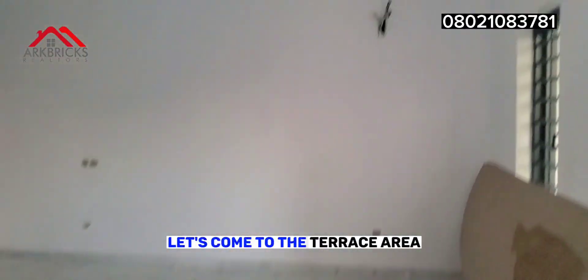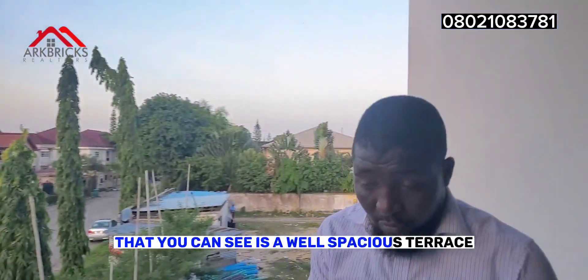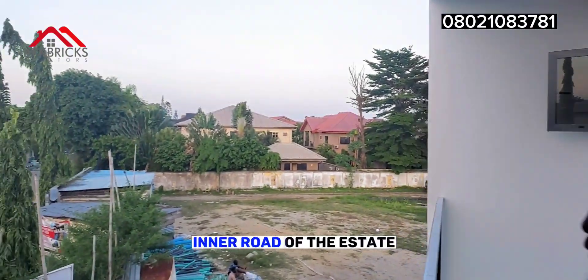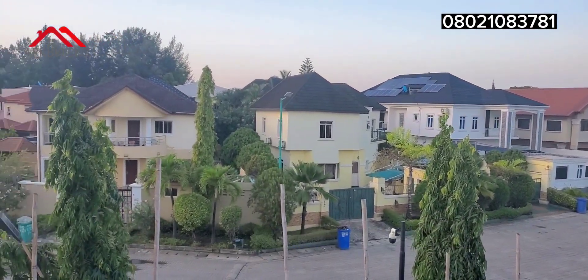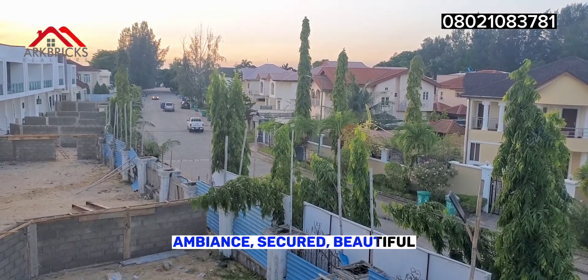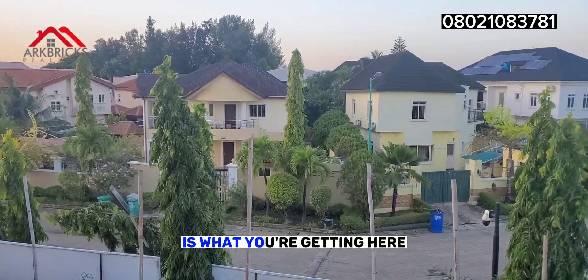Let's come to the terrace area. Here is the terrace area — you can see it is a well spacious terrace where you can have your cool evening relaxation and all. I'll show you a glimpse of the estate, the inner road of the estate, for you to see for yourself that this is a very quiet neighborhood, a silent neighborhood — ambience, secured, beautiful — everything you could desire in a house is what you're getting here.